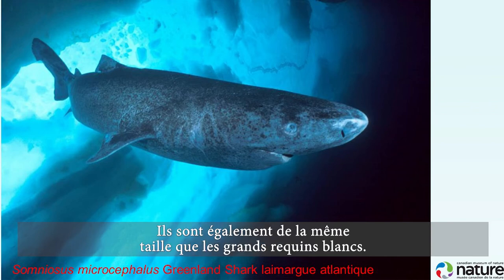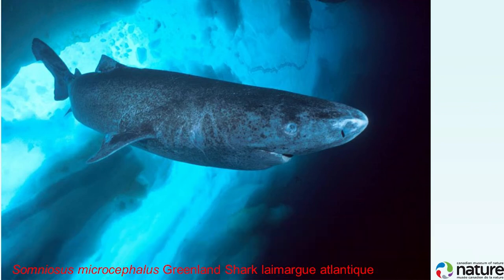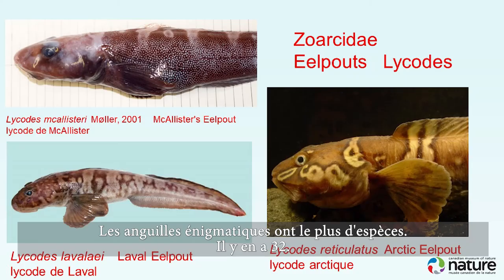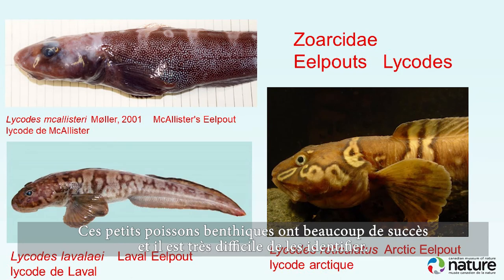Now the enigmatic eel pouts — the family is the most speciose in the Arctic with 32 species. These small benthic fishes are very successful, and identifying them is a huge challenge.